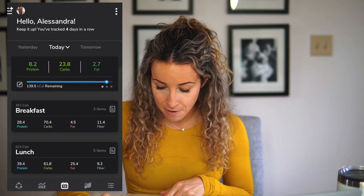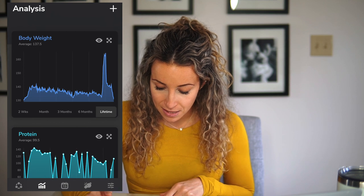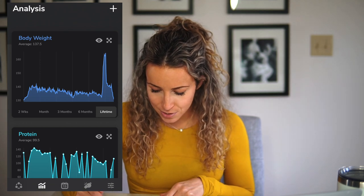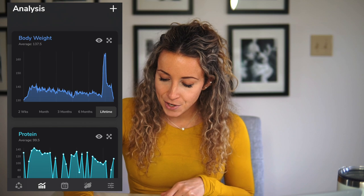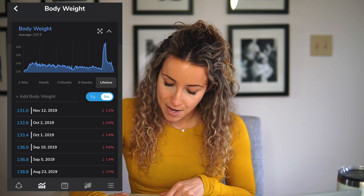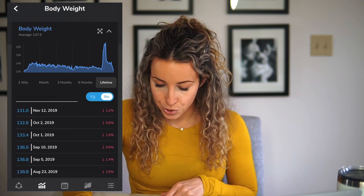You can also track your body weight as well as water intake all within the app. To track your body weight, go to the little graph icon on the bottom and you will see your body weight scale. You can see mine showing the average of three months, and you can look at the lifetime view, which is really cool — you can see when I started gaining weight for pregnancy and then postpartum. To add your body weight for the day, click the eyeball on it, then go where it says add body weight, input what it is, and it will automatically add it to the list and show you trends over time.